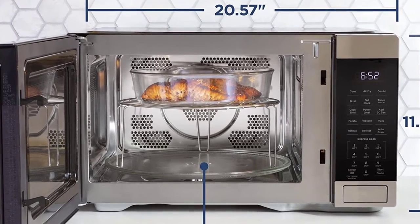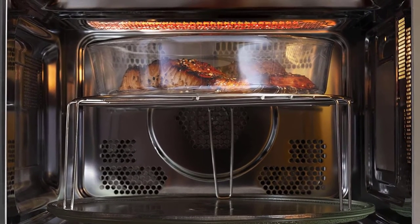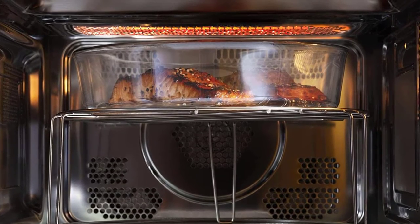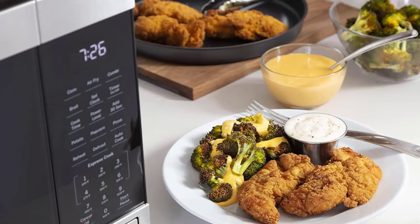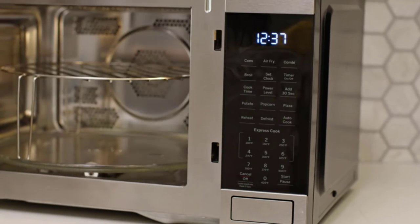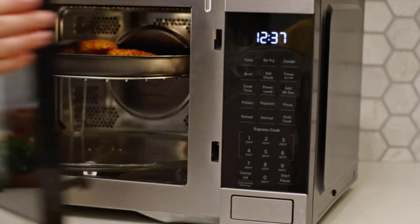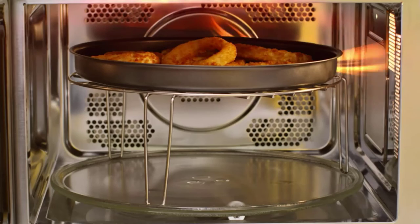This oven includes a stainless microwave crisper pan, especially for use with air fry mode. When you put a whole chicken in this oven, it spreads the heat all over to grill and caramelize. Use the preset control function to cook properly. Another good aspect is that as you enter food type and weight, the microwave will automatically set the optimal defrosting time and power level. You can also set the time manually if you want.